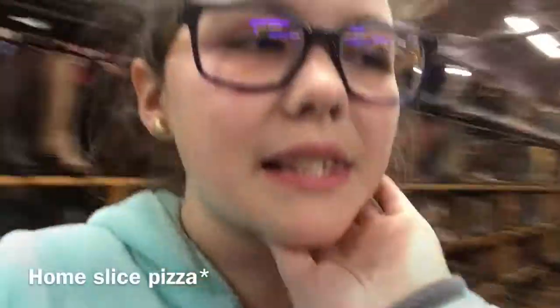Pizza was so good and we recommend this place. It was called — I think — a pizza slice? I don't know, it'll be on the screen. This is what it is called. So, that was good. Yay!